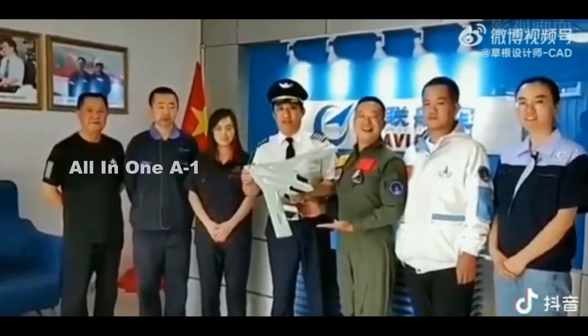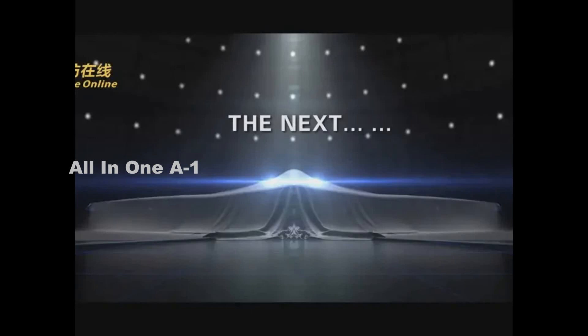Meanwhile, AVIC was responsible for a previous teaser video back in 2018, which showed a computer-generated flying-wing-style aircraft under a sheet with the text 'The Next.'